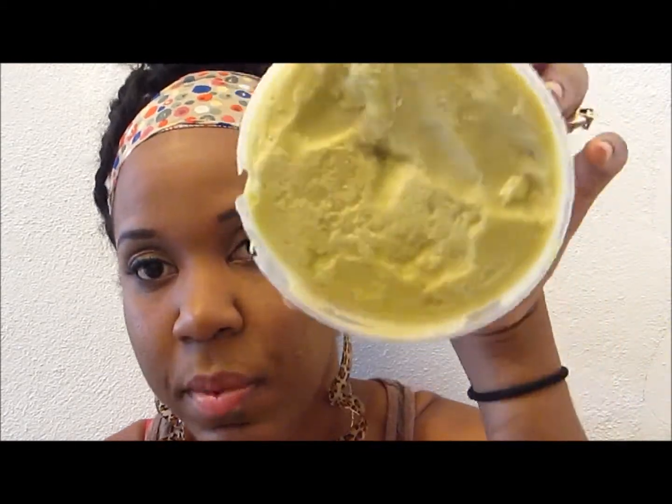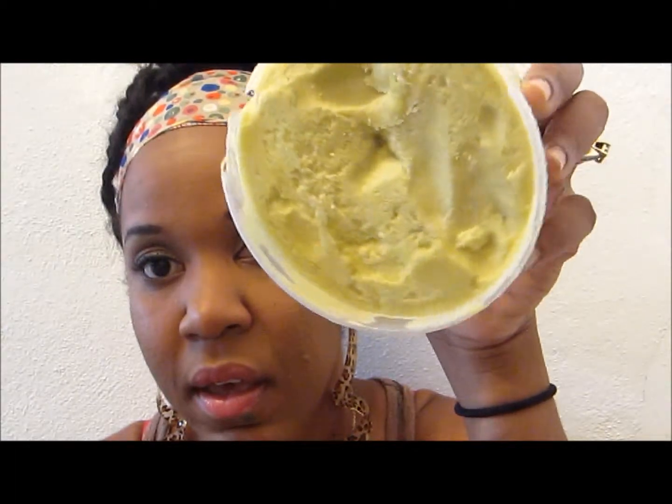At the beauty supply store I also picked up some shea butter. I didn't have any — they had one that was broken and the gentleman gave me a deal on it, so it was about four dollars. I use it to blend up with my oils for my hair and my body.